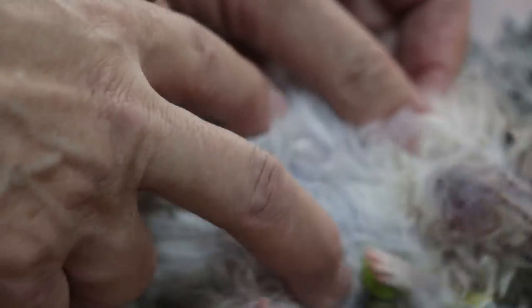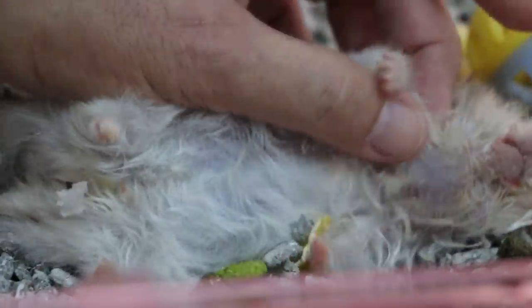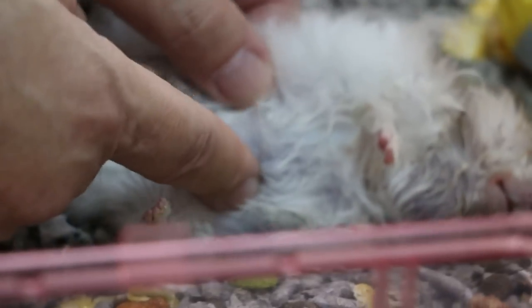This swollen abdomen is not a normal thing to have. There might be something inside — otherwise it won't be so swollen, you see. Like tumours. This part is not a problem to remove; this is a tumour. But this here is the main problem. Normally this is fluid inside, or tumours.